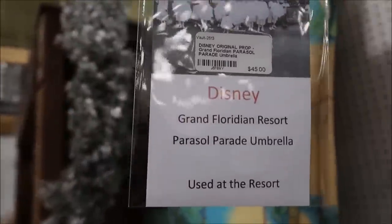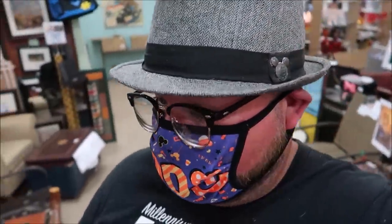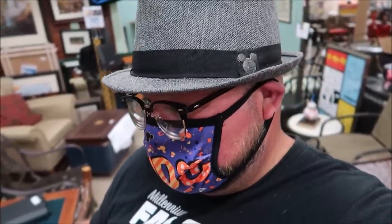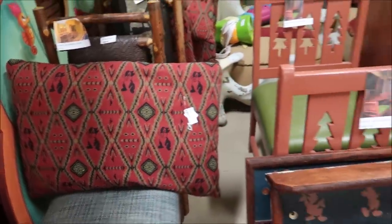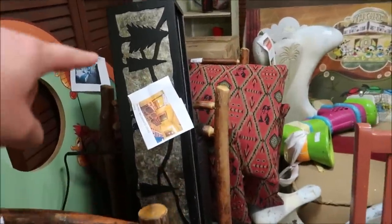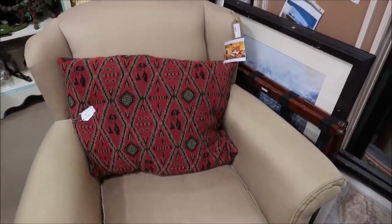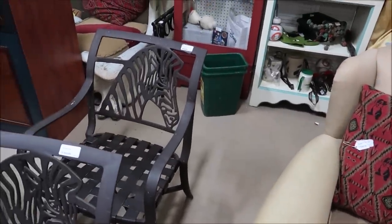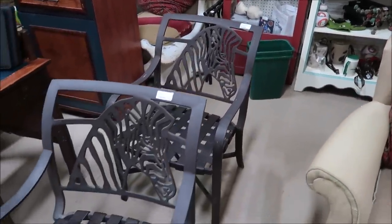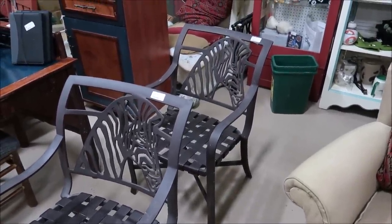This is another really cool prop from the Grand Floridian — this is an actual Electrical Parade umbrella, very nifty. They basically have a whole entire Wilderness Lodge room that you can purchase. You can literally turn a room into the Wilderness Lodge — they've got the pillows, the chairs, the lamps. They even have the chair — that is an awesome looking chair. And these are very popular Animal Kingdom Lodge patio furniture chairs, $135, well worth it.